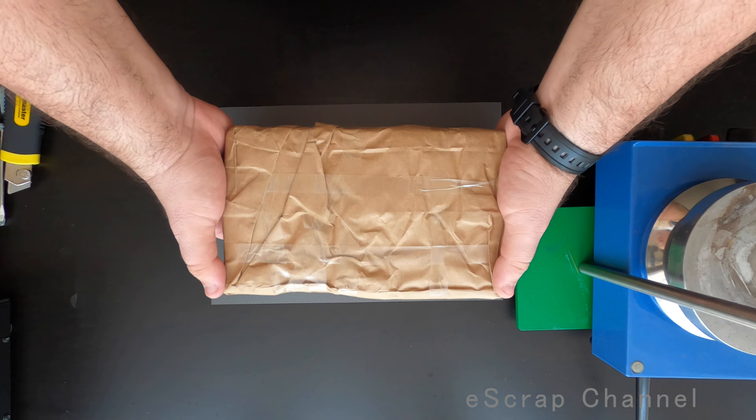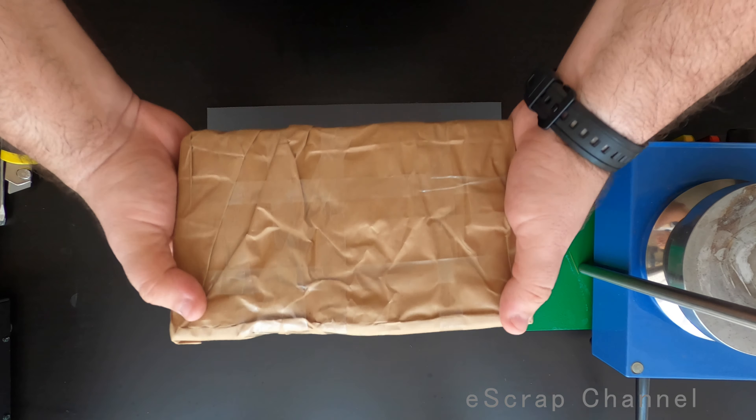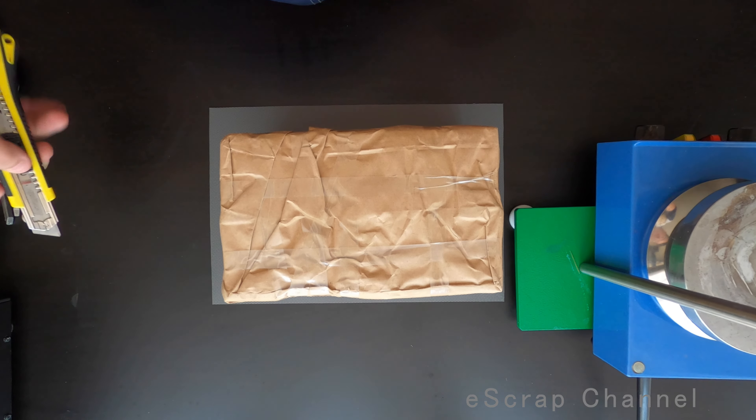Hello Scrappers! I have a huge and heavy shipment today. Let's scrap it.